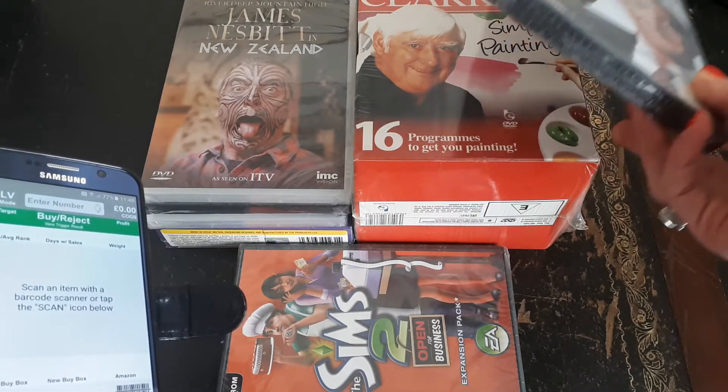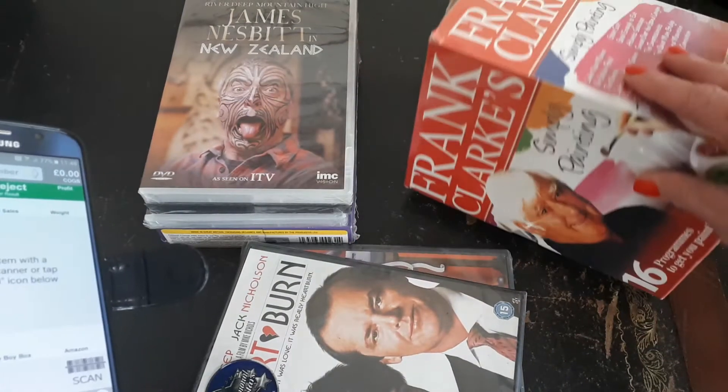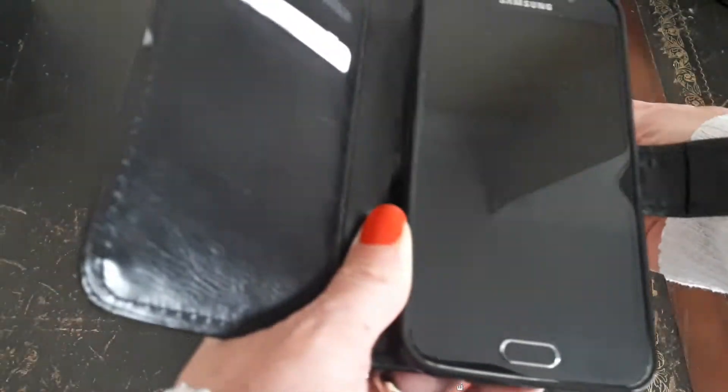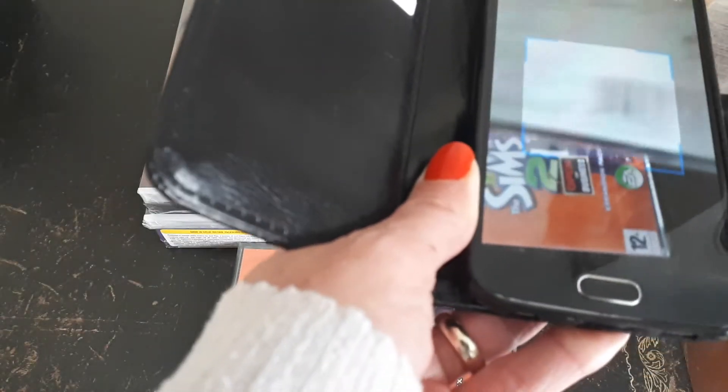Everything I bought is new and sealed and in great condition, apart from this box set which has just got a little bit of a tear in the corner. So let's have a look at the first item.